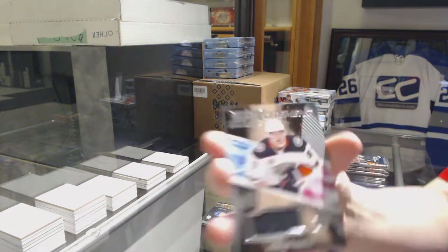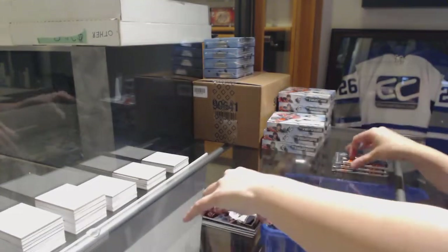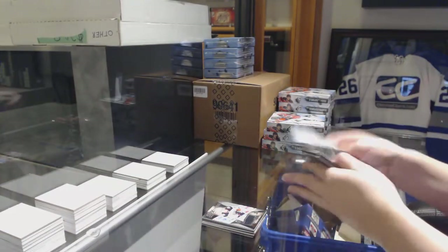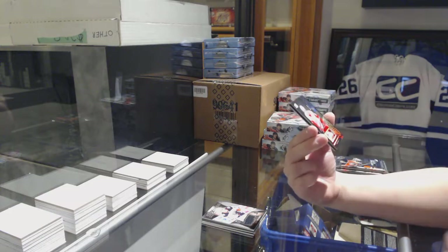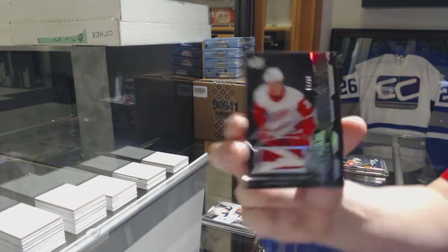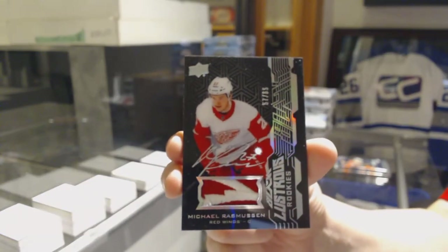We've got an SB Excitement jersey, Ricard Raquel for the Anaheim Ducks. We've got a Lustrous Rookies Patch Auto numbered to 65 for the Detroit Red Wings, Michael Rasmussen.